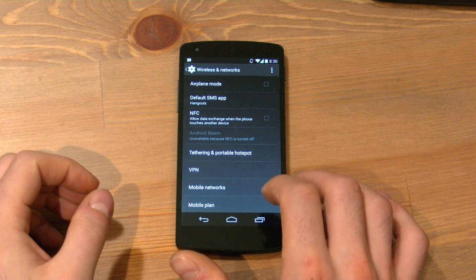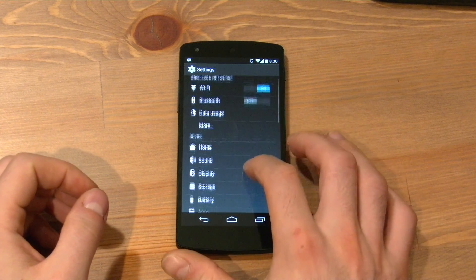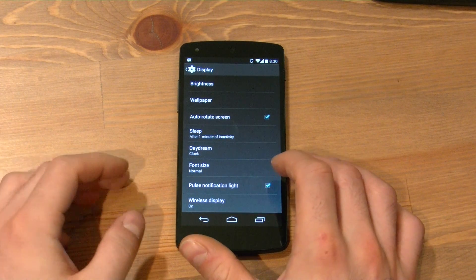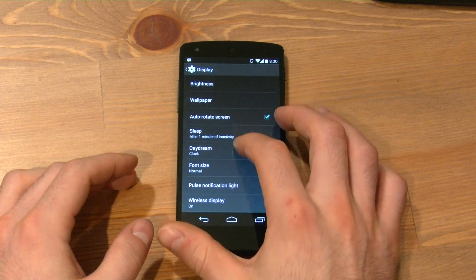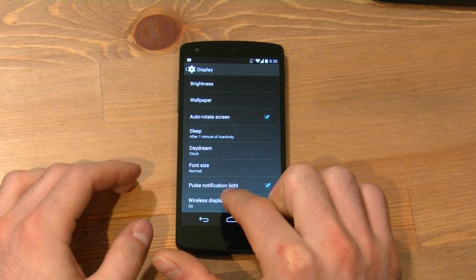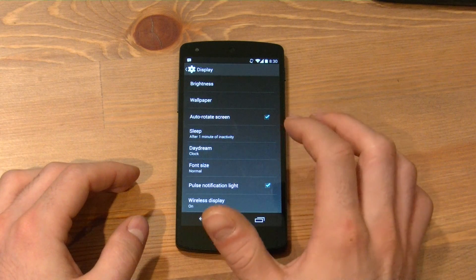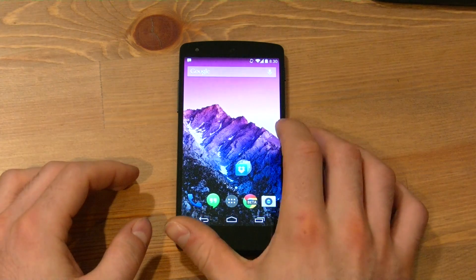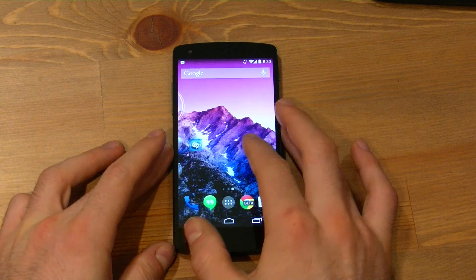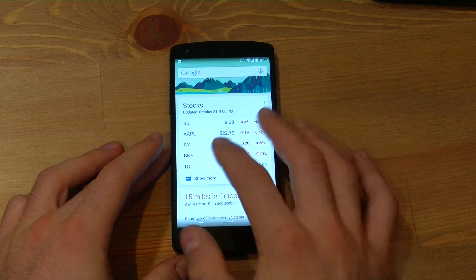This has NFC capabilities. In the display settings there is still wireless display support, so Miracast is supported and it's certainly appreciated. There's a new Daydream app as well, which is interesting, and we'll get to that in a second.